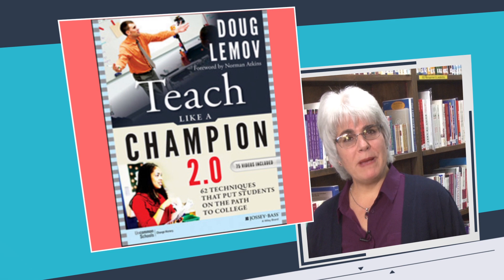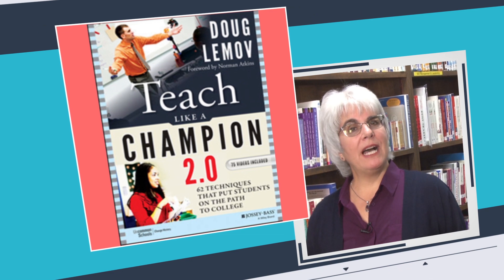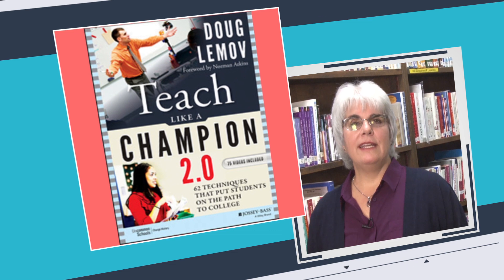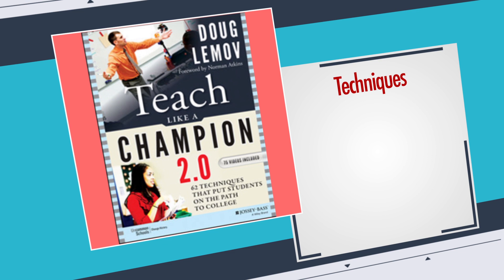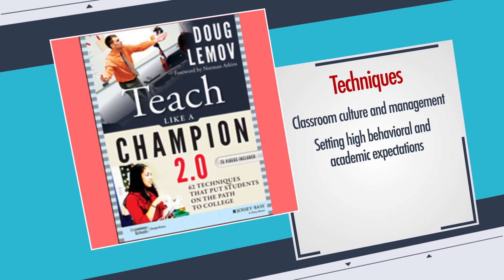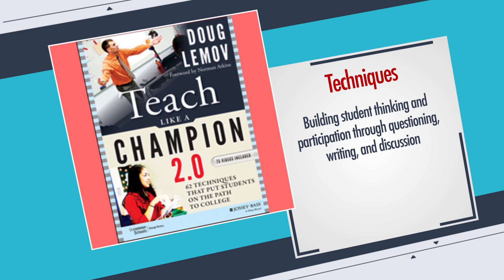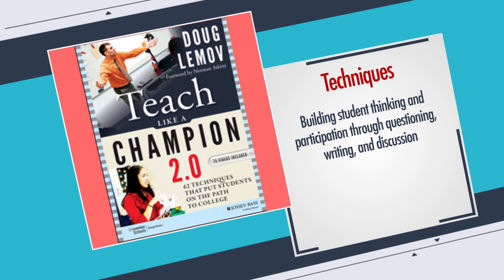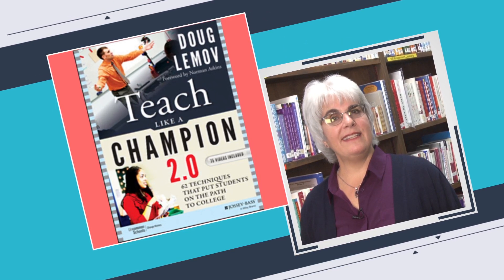The 62 powerful techniques in Teach Like a Champion 2.0 by Doug Lemov were originally compiled to prepare students from the most challenging backgrounds for college and career. These techniques are specific, concrete, and easy to implement. They cover aspects of classroom culture and management, setting high behavioral and academic expectations, planning units and lessons, checking for understanding, and building student thinking and participation through questioning, writing, and discussion. A DVD with 75 video clips illustrates many of these techniques in action.